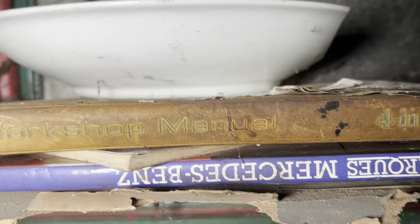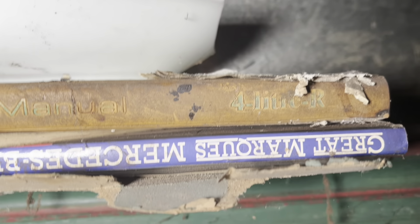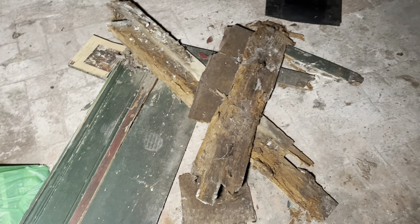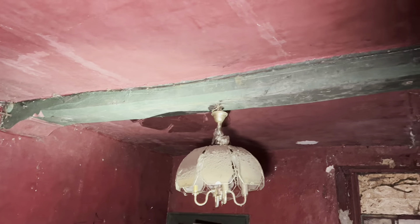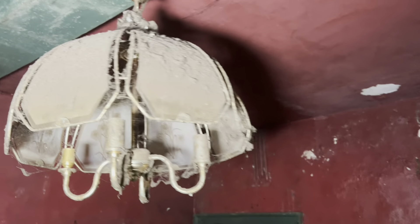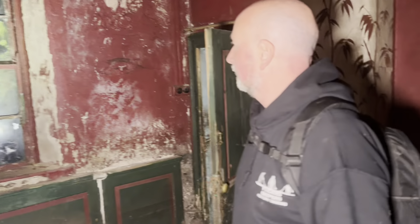There are lots of books in here — we've got a workshop manual for a four-litre Rover and a great summer Mercedes-Benz, and a new Rover 3500. So they're into cars. Oh look, it's been ripped off the wall — it's a wet-look wallpaper, all the same colour scheme all the way through. Look at the dust on that, that's horrendous.